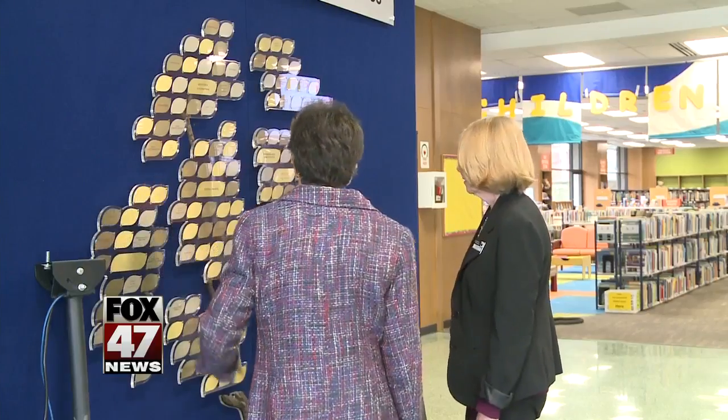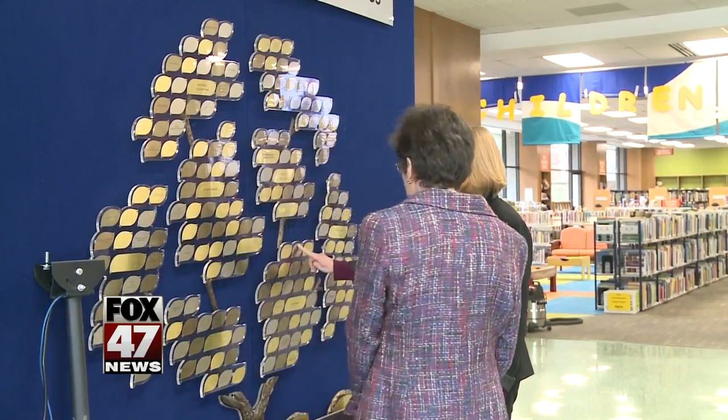Reporting in Lansing, Elizabeth Crenshaw, Fox 47 News. The library will have a ribbon cutting ceremony Monday, and there will be a family celebration on April 1st to show off the new space.